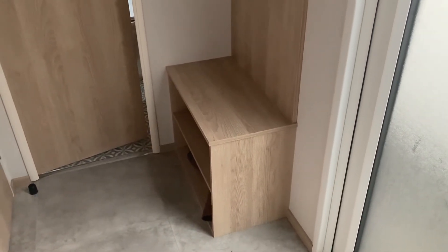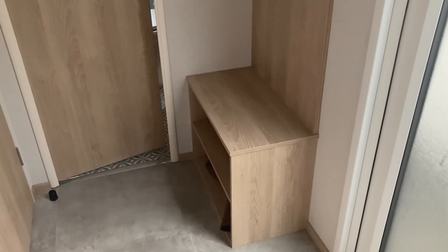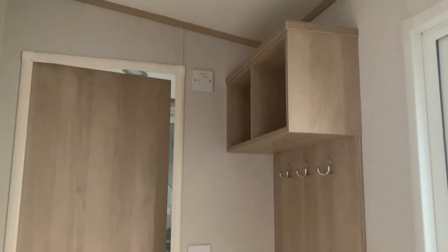Welcome to this ABI Rowcliffe brand new in stock, 2021 two-bedroom model. We're here in the entrance hall where we've got plenty of storage.